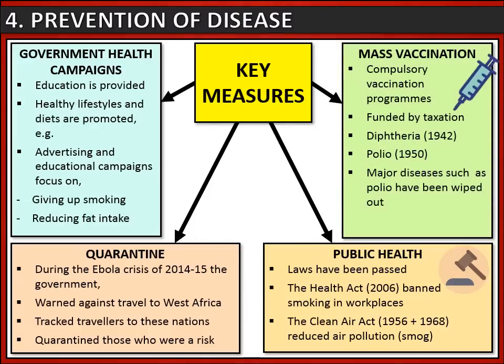Lastly, we've also prevented disease through mass vaccination programmes. These have been compulsory and funded by taxation. This has resulted in some major diseases, such as polio, being eliminated from the United Kingdom.